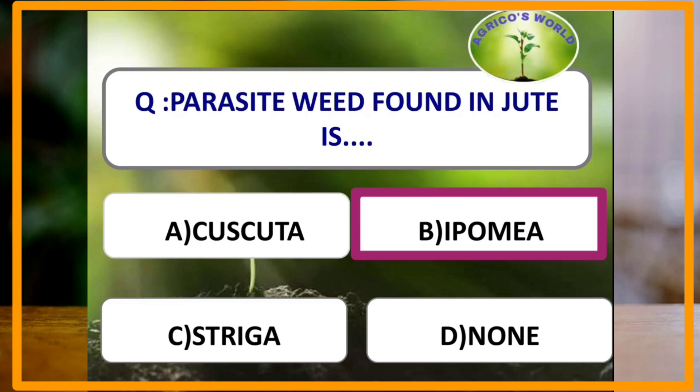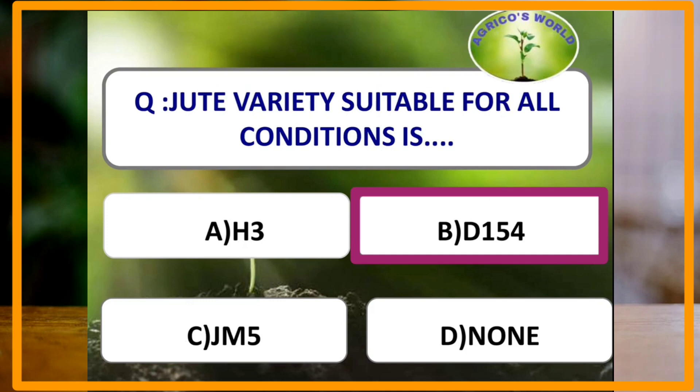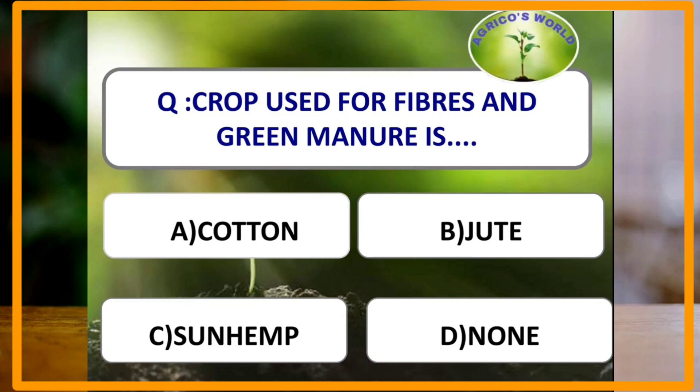The jute variety suitable for all conditions is D154. The crop used for both fiber and green manure is sun hemp, which belongs to the family Fabaceae.